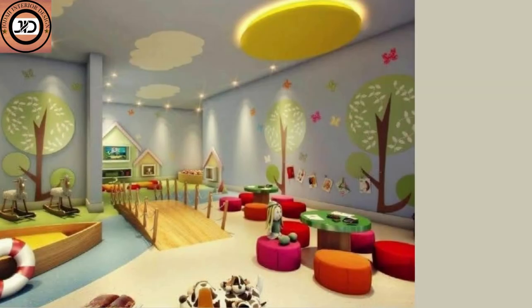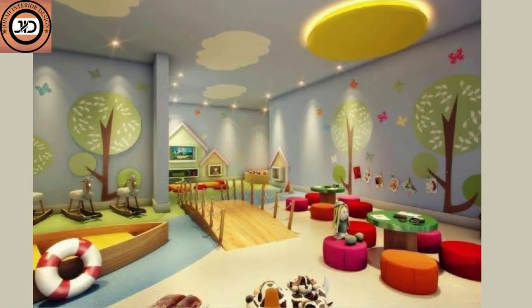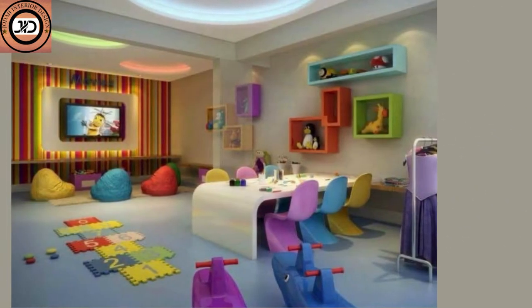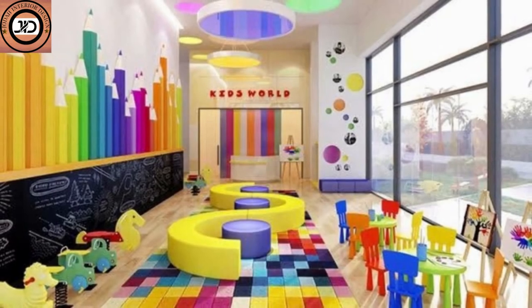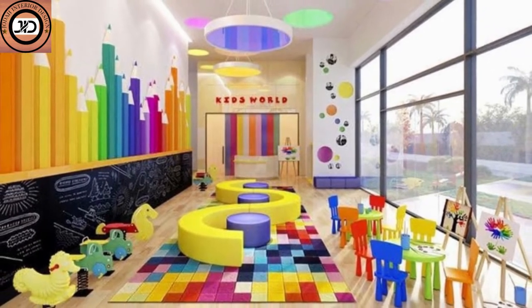Themed areas can transport children to different worlds. Design a cozy reading nook with oversized cushions and bookshelves. You can also craft a mini underwater corner with blue hues, fish decorations, and hanging jellyfish.